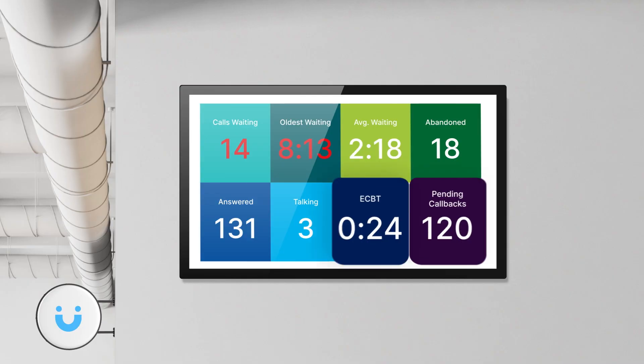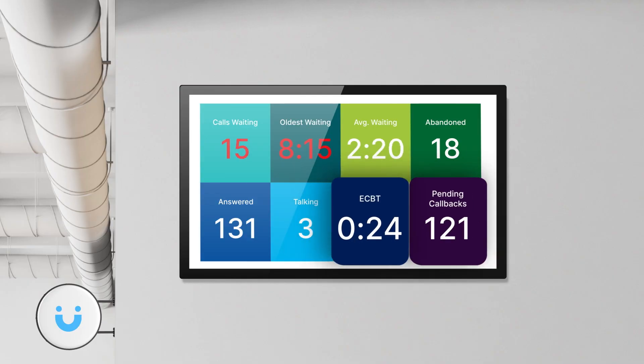But that's not all. Real-time and historical metrics are also now available via Mindful APIs. Mindful real-time stats are perfect to display on your contact center's wallboard, providing actionable insight to keep your contact center running as efficiently as possible.